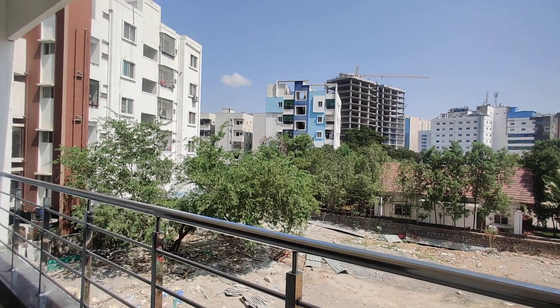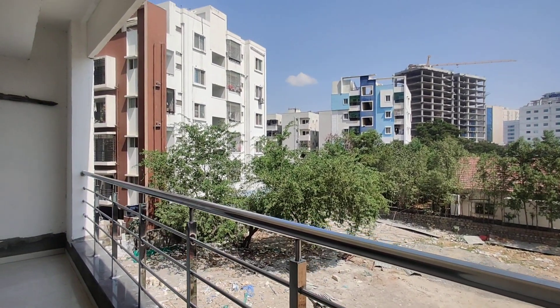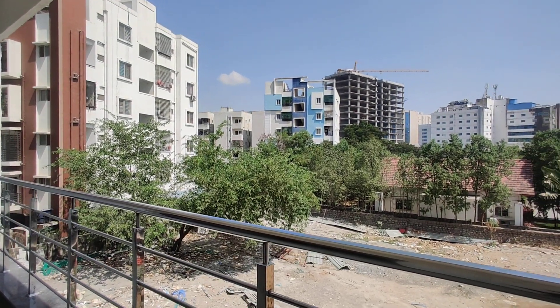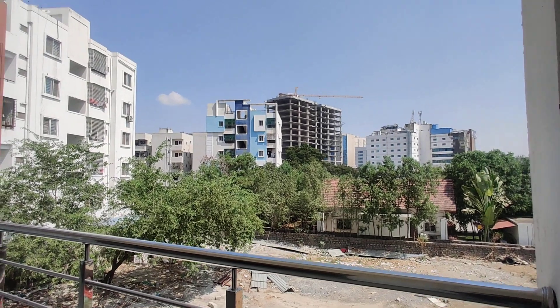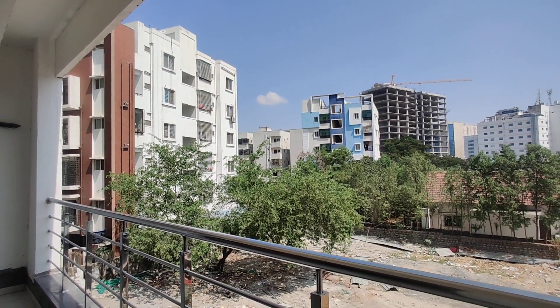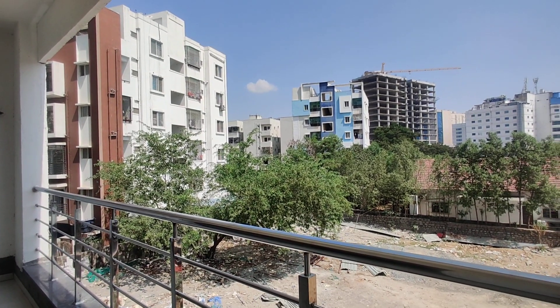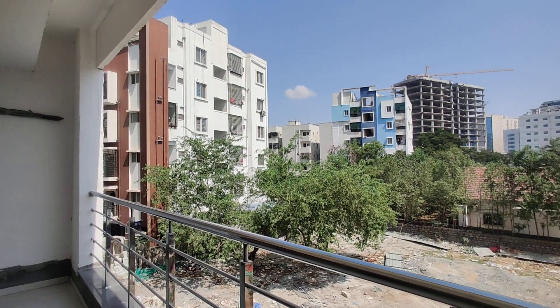This property is totally constructed on half an acre, having 24 flats. The height would be G plus 7. The 3 BHK size is from 3780 square feet, having only a single variant. Each floor has three flats, with north facing and south facing options.